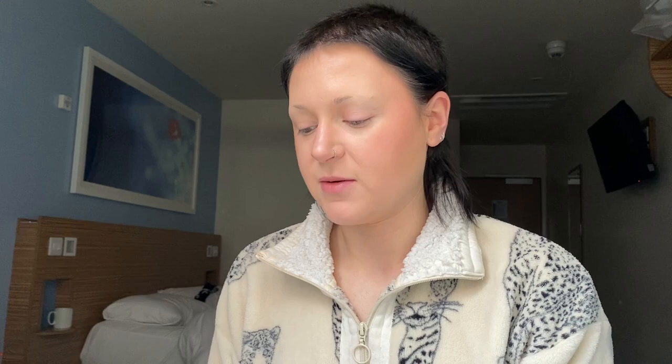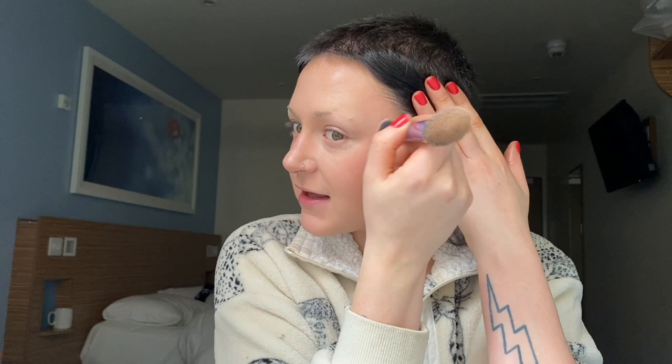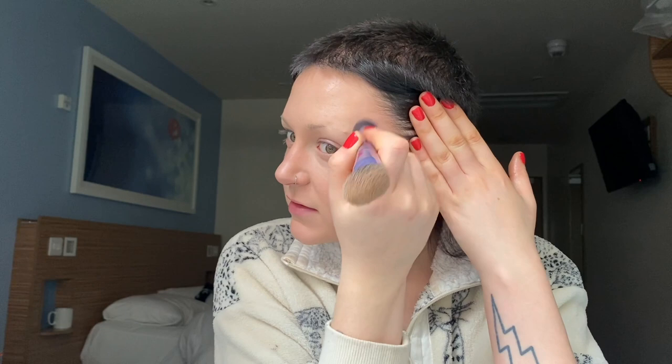Next I move on to highlight. I do use the Jeffree Star palette - I don't support Jeffree Star but I bought it, so I'm going to use it. I mostly just use the ice cold shade: three or four dabs with a really light hand. I highlight the areas on my face that would catch the most sunlight. There's also a nice green-tinted shade which I use when I do a green eyeshadow look. If you're following this routine, just use a different highlighter brand.